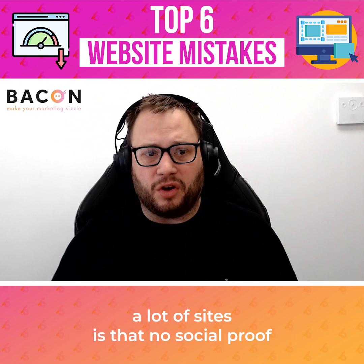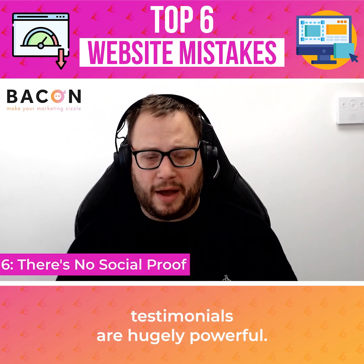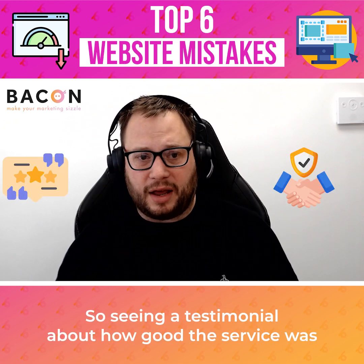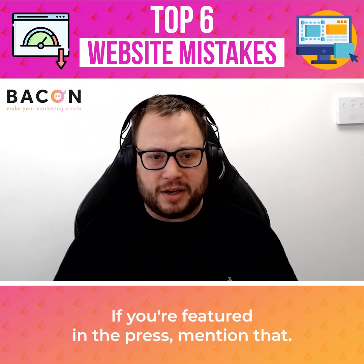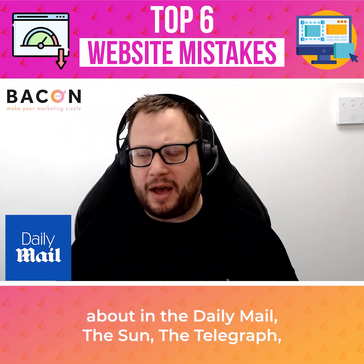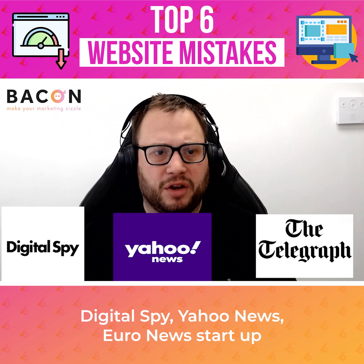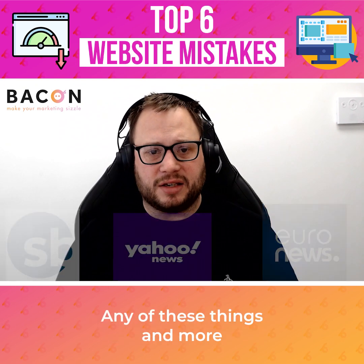Finally, one of the things we find on a lot of sites is there's no social proof. Testimonials are hugely powerful — people trust people. Seeing a testimonial about how good the service was is going to win people over. If you're featured in the press, mention that — talk about where you've been talked about, whether that's the Daily Mail, The Sun, The Telegraph, Digital Spy, Yahoo News, Euronews, smallbusiness.co.uk, or any of these things and more. People buy into social proof.